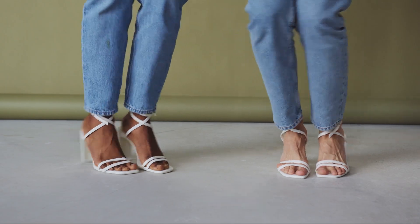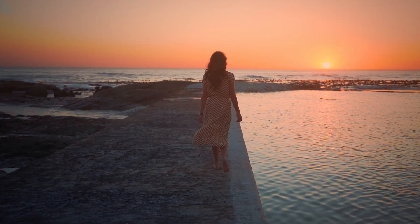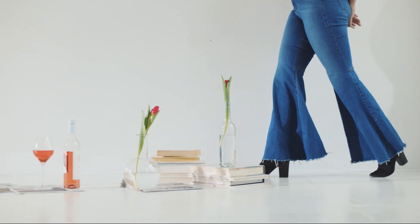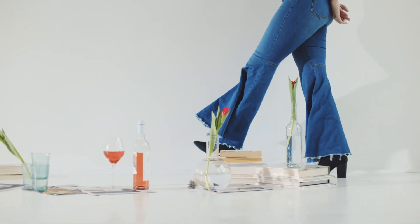Heeled shoes can be used. It is a fact that taller people appear slimmer. Therefore, wearing heeled shoes can create an illusion that makes the body look longer and the weight appear less.